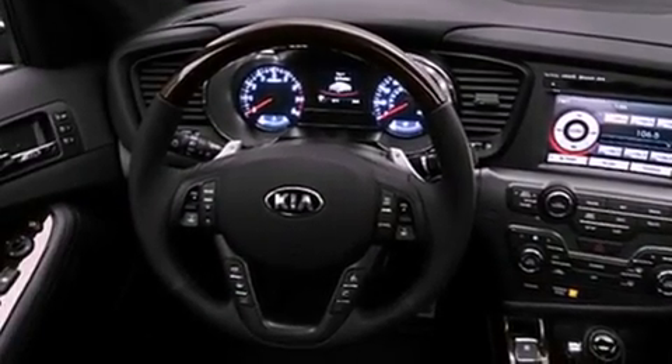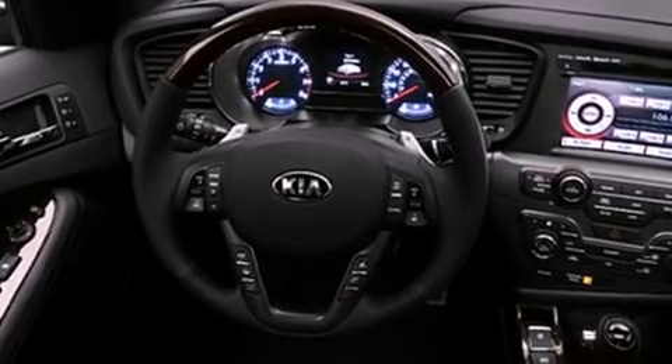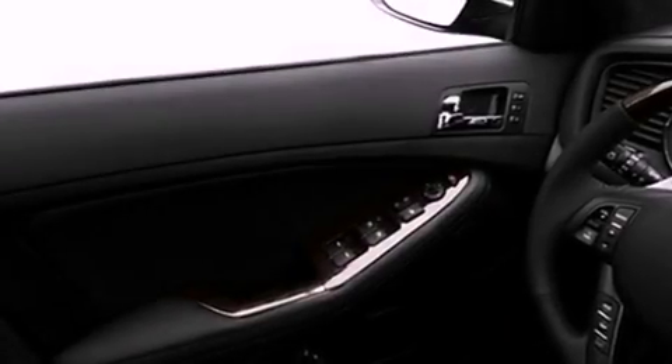Additional features include a passenger side vanity mirror, a security system, front fog lights, a traction control system, a split folding rear seat, and a rear spoiler.